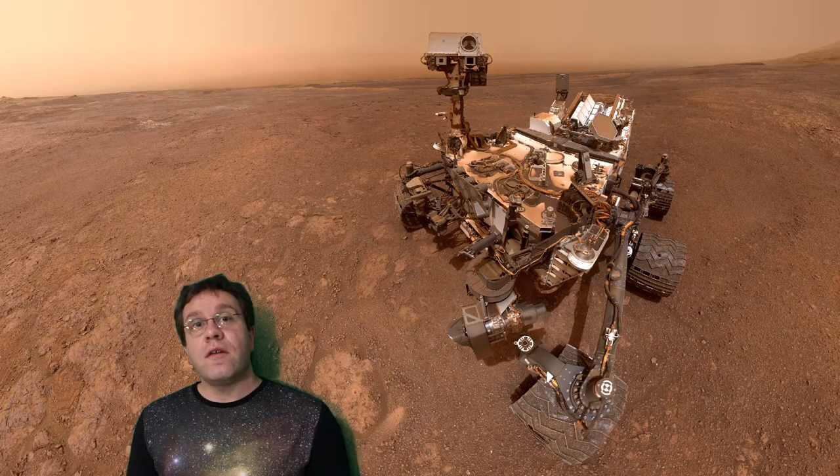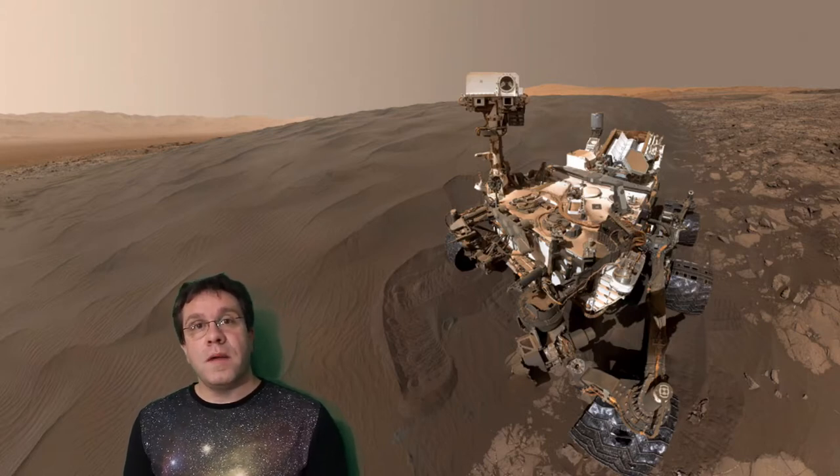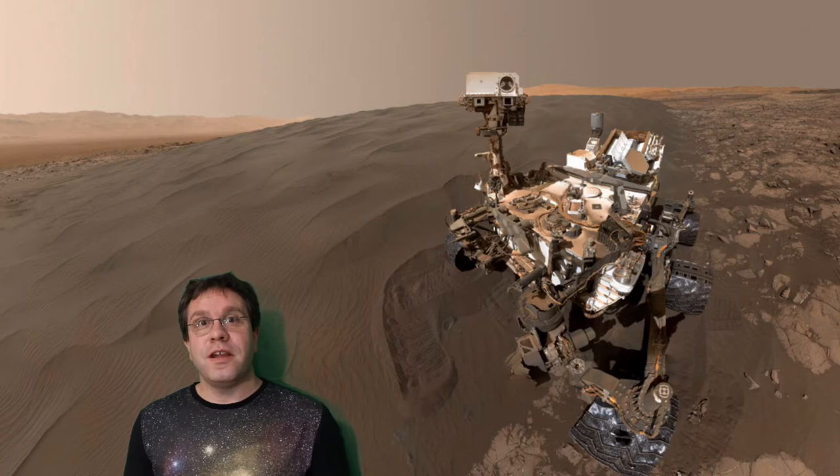The reason that the ground on Mars looks like sand is because it really is just like sand. There's a lot of dust on Mars, which we're familiar with here in Australia, that gets blown around in great dust storms. The ground has been weathered and altered, so you have lots and lots of sand and dust that moves around.